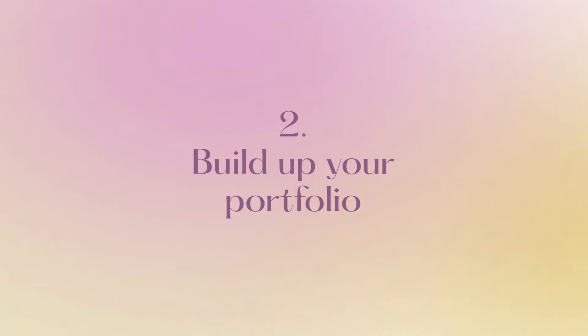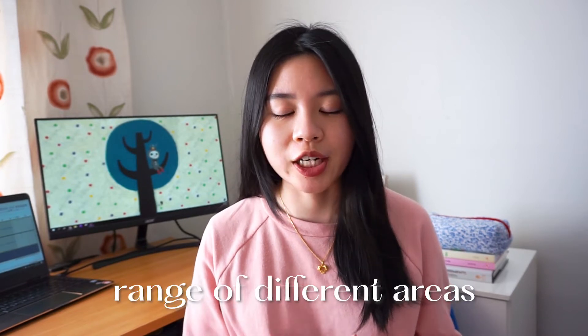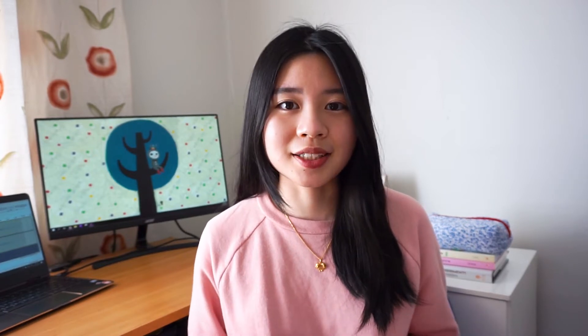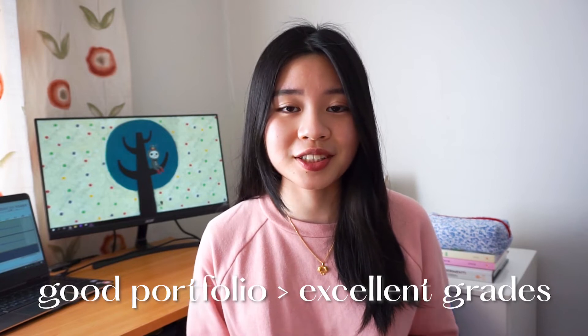The second tip is to build up your portfolio. As I mentioned in my previous video on things that I wish I knew before studying computer science, what you learn in CS is very theoretical, so it's very important to have a portfolio of projects which showcase the skills that you have. It's great to do projects in a range of different areas like design, front-end, back-end, architecture, etc. It's also good if you can use multiple languages and frameworks, and if you know which companies you want to apply for, try to see what tech stack they use and do a project using that tech stack. In some cases, a good portfolio is even better than excellent grades, so it's very important and you can start from as early as year one.